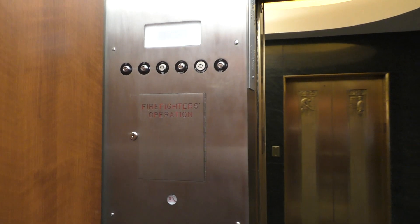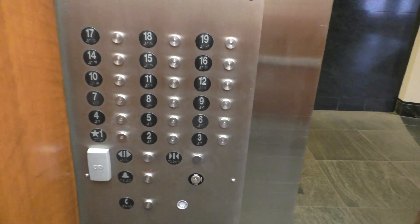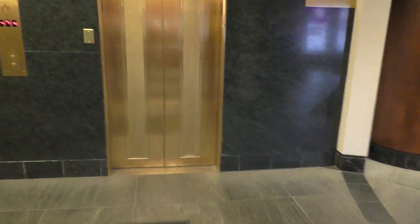Here we are. Here's your firefighter's operation and your fixtures. All right, we're gonna send it up to 7 and let's get another one.